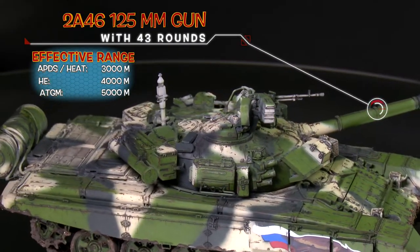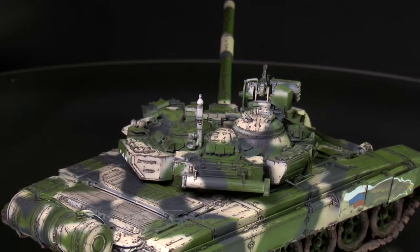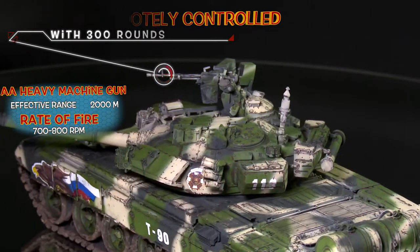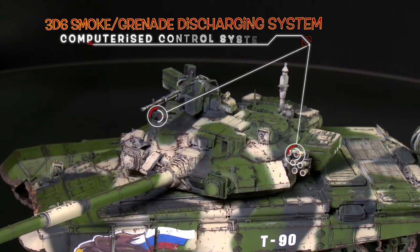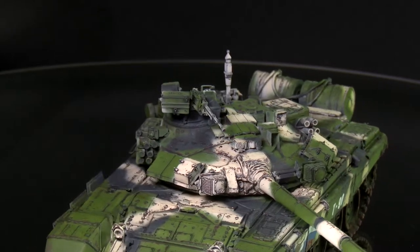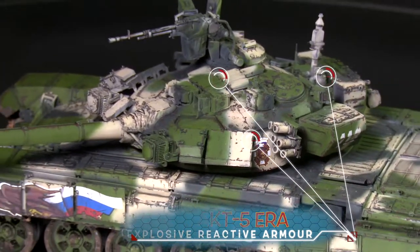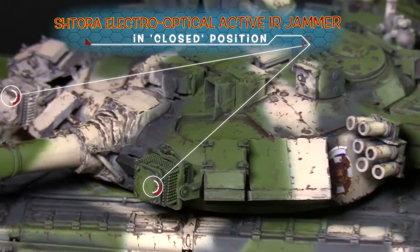The T-90 uses a 125mm smoothbore cannon as its main armament, with an advanced fire control system and thermal sights. Standard protective measures include a blend of steel and composite armor, six smoke grenade discharges on either side of the turret, the Contact V Explosive Reactive Armor, and the STORA infrared anti-tank guided missile jamming system. An upgraded multi-fuel engine developing 830 horsepower was installed as the power plant.